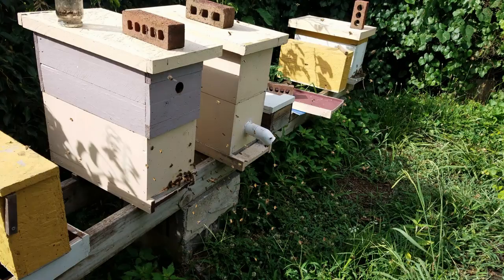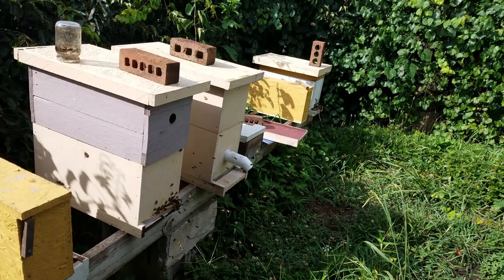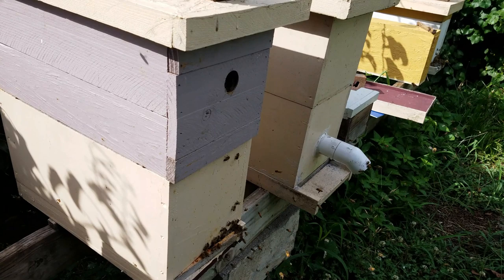Sitting here noticing this hive doing orientation flights. Figured I might give you guys a little instructional video on how to identify orientation flights versus robbing. If you watch, you'll see the bees land and go in — they're not in any way being contested when they go into the hive.